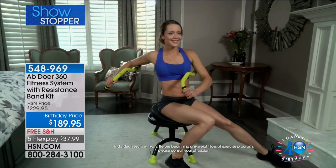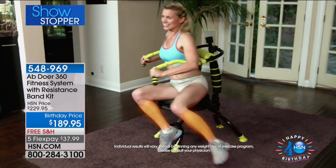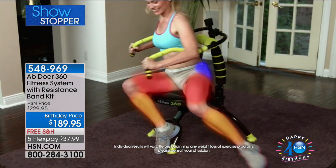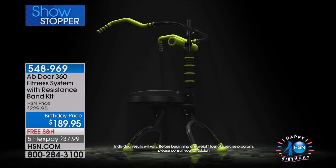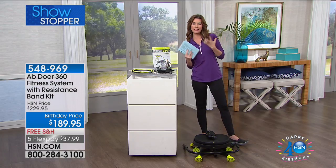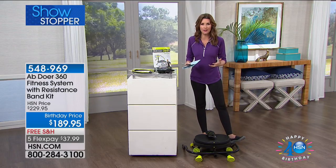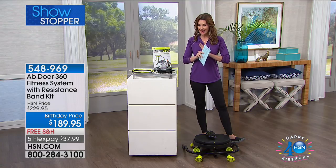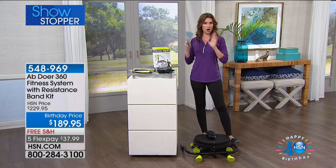Look at the rollers on the back — they're actually giving you a massage while you're working out. This is not just about getting the best abs ever. It's also about strengthening your back and giving you more flexibility so you can do more in the day, feel better as you're walking around. You are getting everything you need to get started because we've included all the extras.